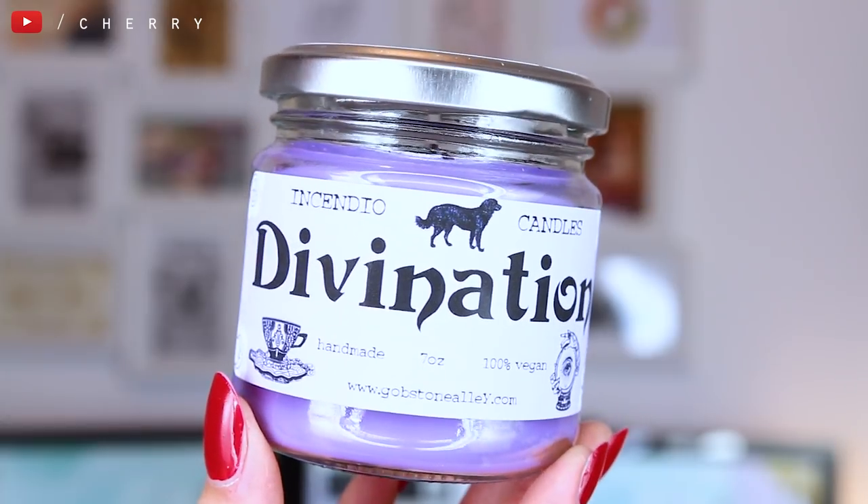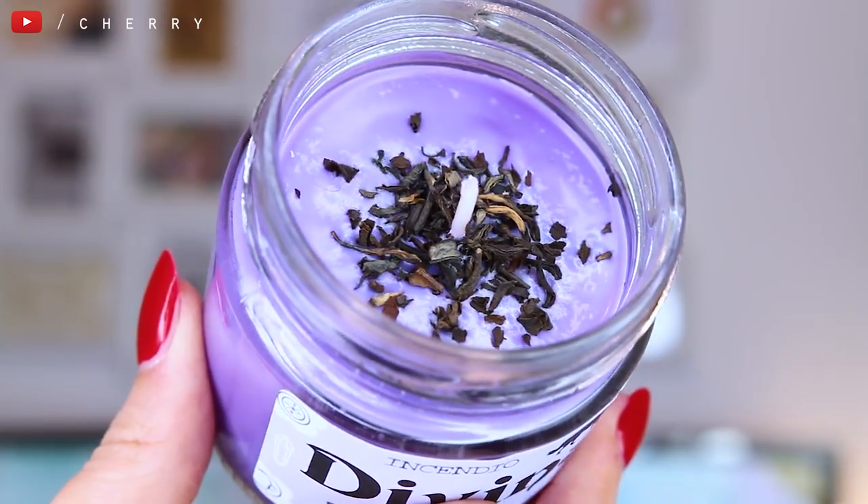Next up, we have what I believe is their candle. You do get one of these in every Gobstone Alley box, which I am personally quite thrilled about — I'm a big fan of candles. It's purple. They're made by Incendio Candles, and it's their divination candle. These are 100% vegan. I believe that's tea on top — that would make sense with divination. It smells really lovely actually. I'm not sure exactly what the scent is but it's definitely pleasant. And that can go with my Peppermint Toad one that I got from last month. I'm going to end up with so many candles.